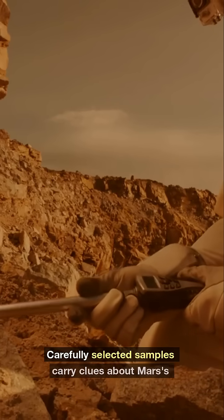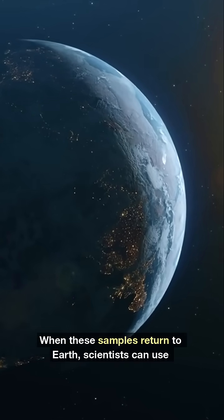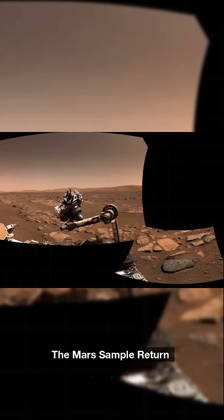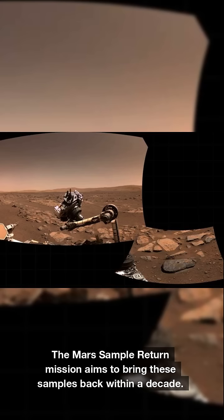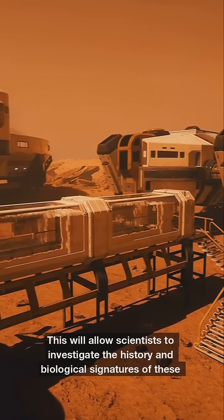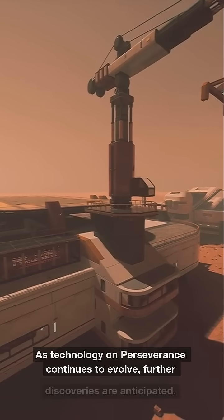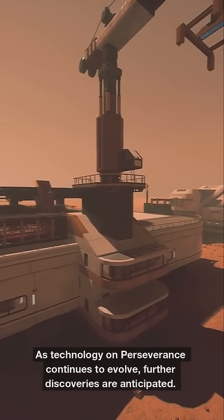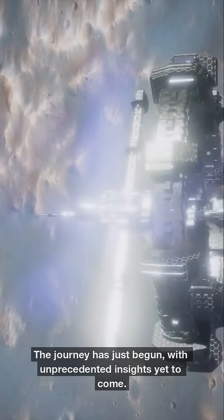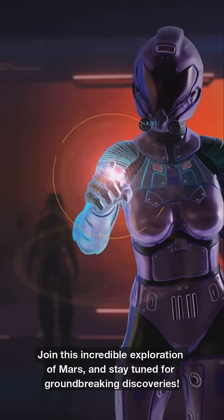Carefully selected samples carry clues about Mars's environment. When these samples return to Earth, scientists can use enhanced techniques for detailed analysis. The Mars Sample Return Mission aims to bring these samples back within a decade, allowing scientists to investigate the history and biological signatures of these rocks. As technology on Perseverance continues to evolve, further discoveries are anticipated. The journey has just begun, with unprecedented insights yet to come.